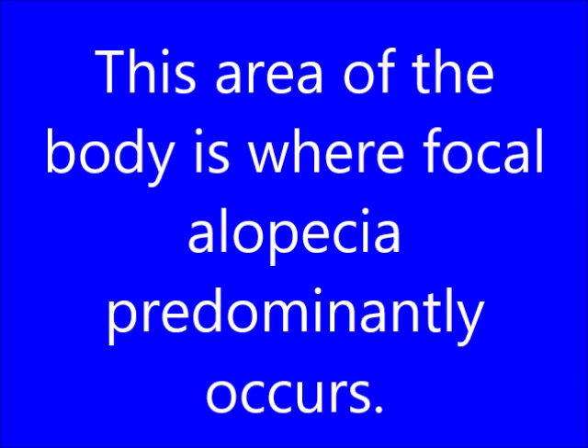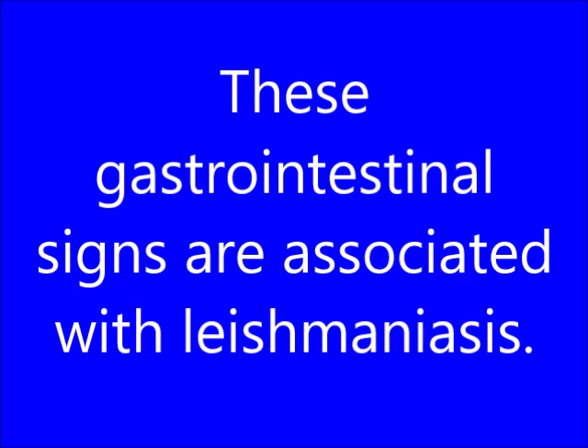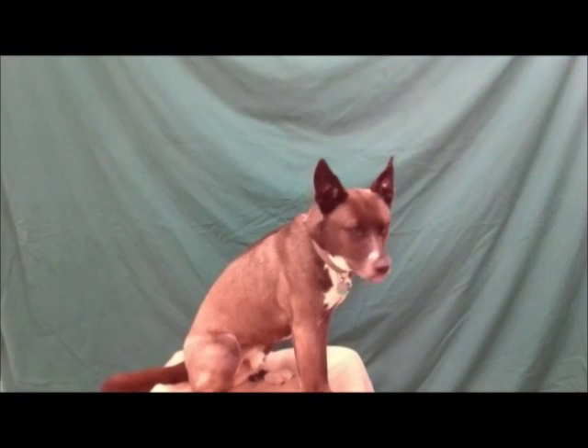This area of the body is where Focal Alopecia predominantly occurs. What are the Head and the Pinna? These gastrointestinal signs are associated with Leishmaniasis. What are Vomiting, Diarrhea, and Melena?